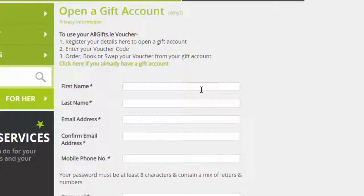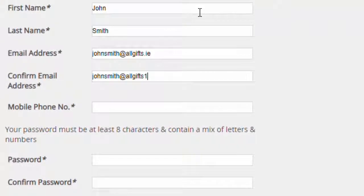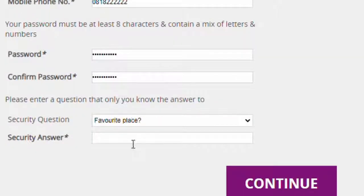Please enter your details like this. Make sure that the email address matches in both fields. Please choose a password of at least 8 characters containing a mix of letters and numbers. And finally choose a security question that only you know the answer to.